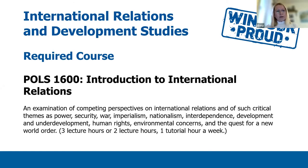All IR majors will also need to take POLS 1600, which is an introductory course to international relations. This course offers an examination of competing perspectives on international relations and of such critical themes as power, security, war, imperialism, nationalism, interdependence, development and underdevelopment, human rights, environmental concerns, and the quest for a new world order. Depending on the instructor, this course will have three or two lecture hours and usually one tutorial per week.